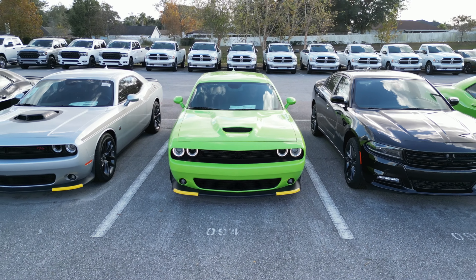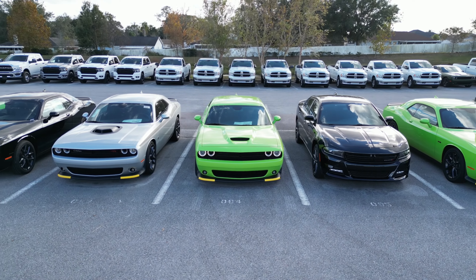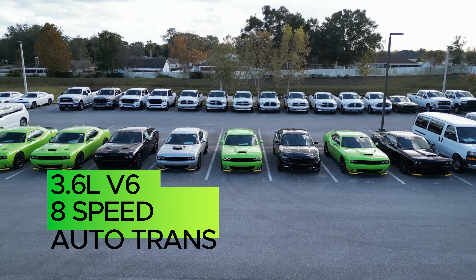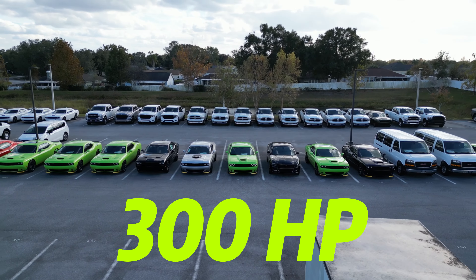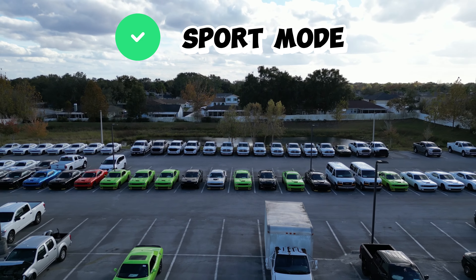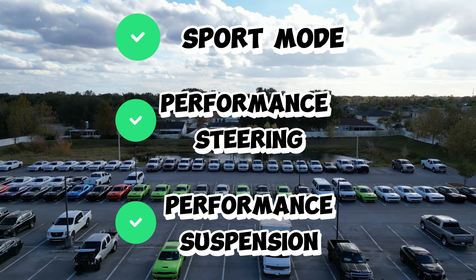If we're going to talk about a Challenger, we should talk power. Under the hood, a 3.6-liter V6 engine paired with the TorqueFlite 8-speed automatic transmission, giving you about 300 horsepower. This Challenger is built for performance with sport mode, performance steering, and performance suspension.